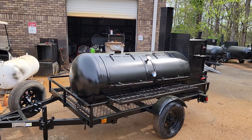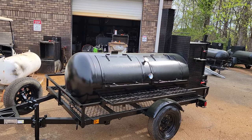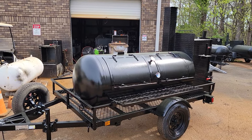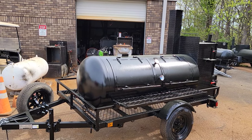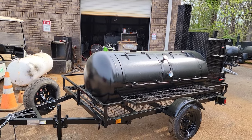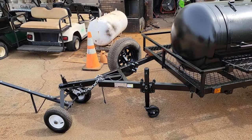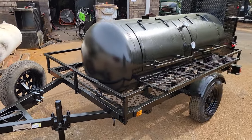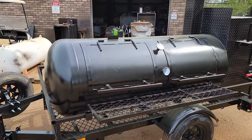If you're thinking about starting a barbecue catering business, a mobile restaurant, mobile kitchen on wheels, this is an awesome smoker — reverse plate 250 double door side storage. It has the optional swivel jack and optional spare tire. It's a great package.